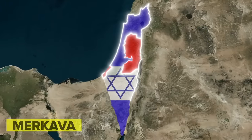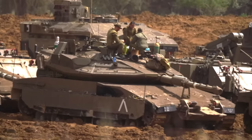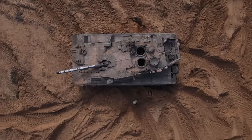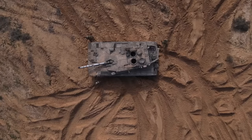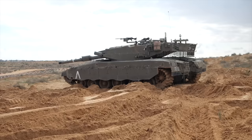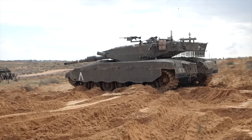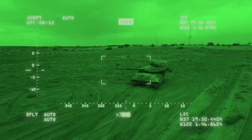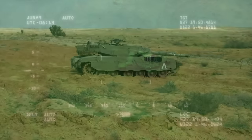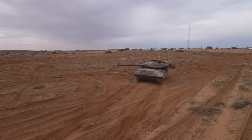The Merkava has been an integral part of Israel's military operations since its introduction, seeing action in various conflicts and proving its effectiveness on the battlefield. Its emphasis on crew protection has set a standard in tank design, influencing other military vehicles worldwide. The Merkava's fire control system is known for its accuracy, incorporating a range of sensors, laser rangefinders, and computer systems to calculate the optimal firing solution, ensuring high precision even while on the move. The tank's gunner and commander have advanced sights and thermal imaging, allowing for effective target acquisition under diverse conditions, including nighttime operations.